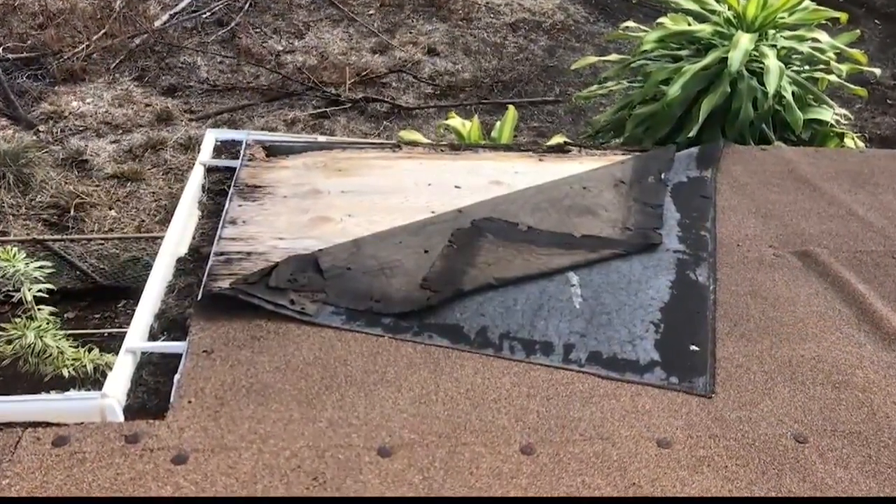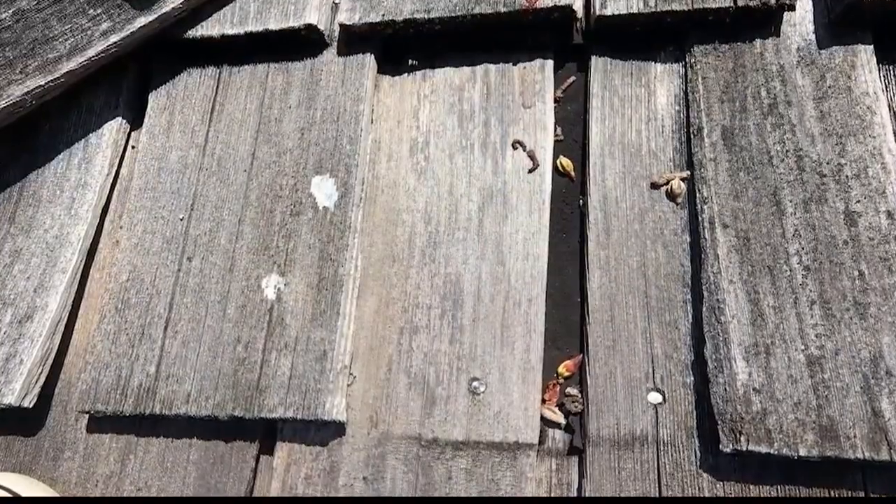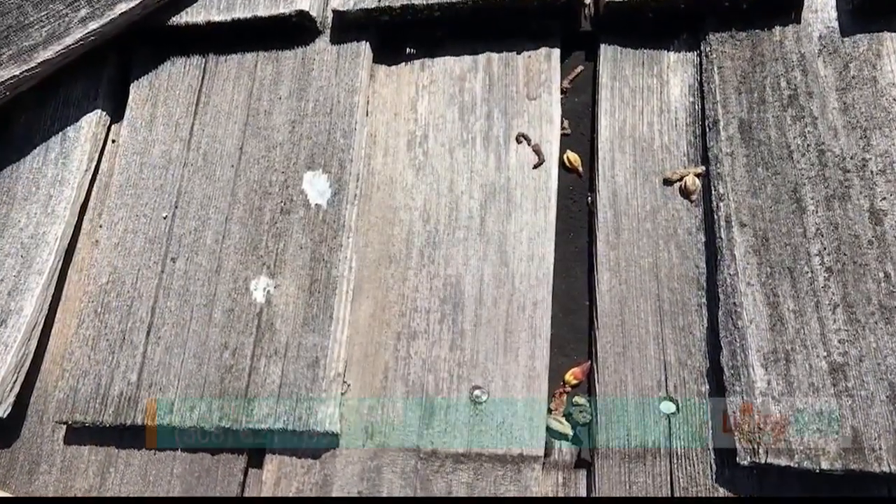A typical roof inspection takes usually somewhere around 15 to 30 minutes. In some cases it might take a little longer, but it's a fairly short process. Usually you'd be getting a photo report along with an estimated cost of repair, just so you know what type of options you have for your home.